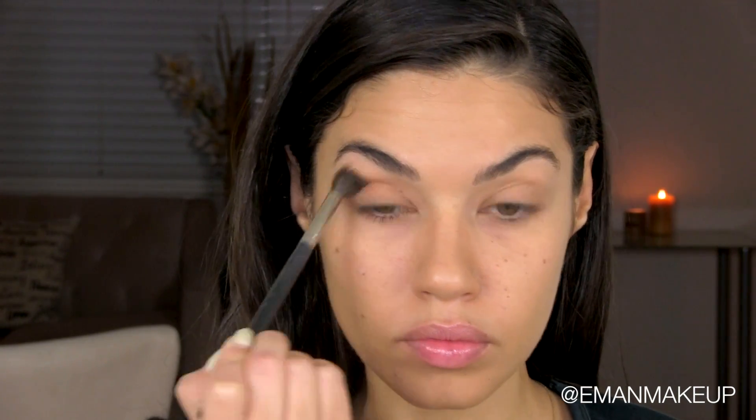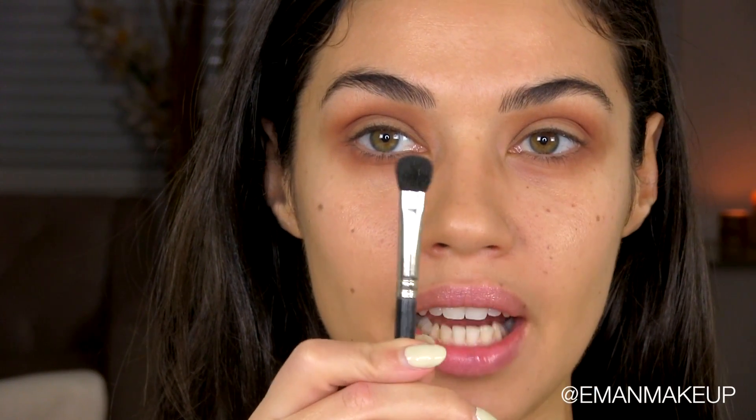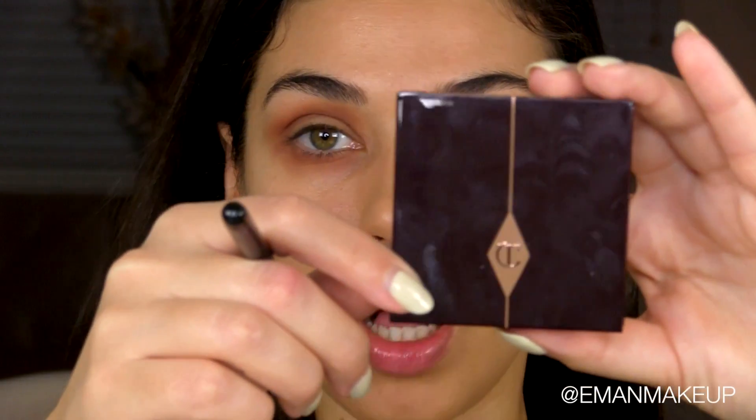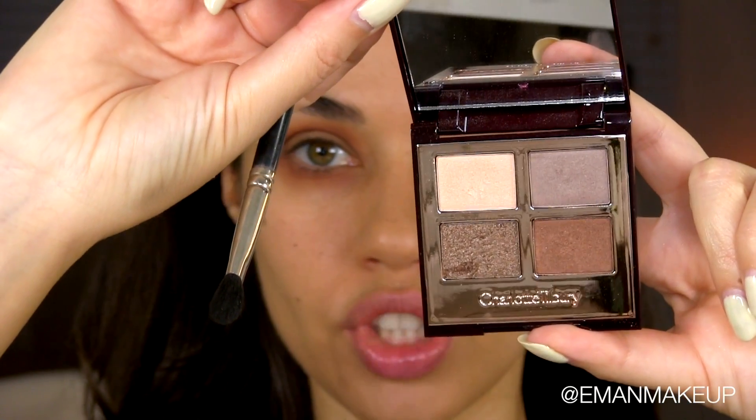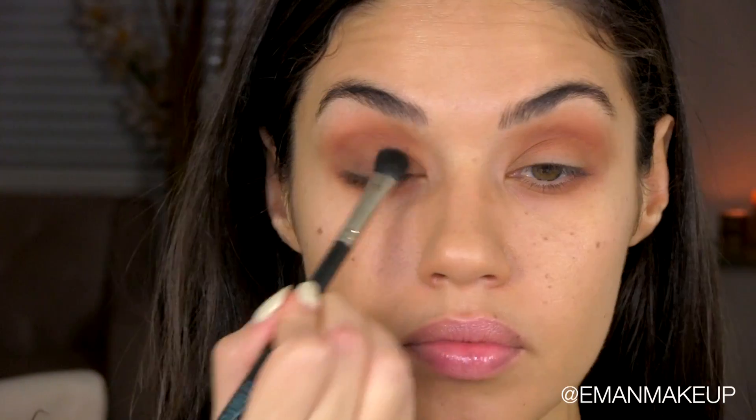It goes on really nice — it's very creamy. I'm starting off with the Lorac Pro eyeshadow palette, which is beautiful with so many gorgeous colors. The first color I'm using is called Sepia, applying that in my crease area with a nice fluffy blending brush. I'm taking that same color on my lower lash line to really give us that smoky eye effect. Next, I'm going in with my flat eyeshadow brush — Mint Brush 22 — and taking this palette from Charlotte Tilbury, which has beautiful neutral shadows. I'm applying a brown eyeshadow all over my lid up to my crease.